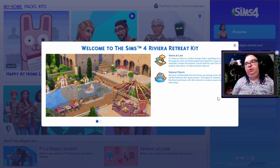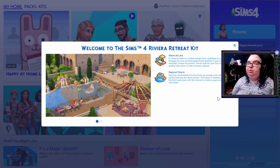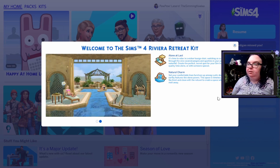First up is the Riviera Retreat Kit. Alone at last — it's time to relax in a wicker lounge chair watching as sunlight shines through the vine-covered pergola and sparkles in your private waterfall. Create the perfect secret spot for your sim to spend some quality time alone or with someone special. Natural Charm: set your comfortable linen furniture up among rustic decor and earthy features like stone pavers. This space is timeless, blending the fresh and clean with the natural to create a space where troubles melt away.